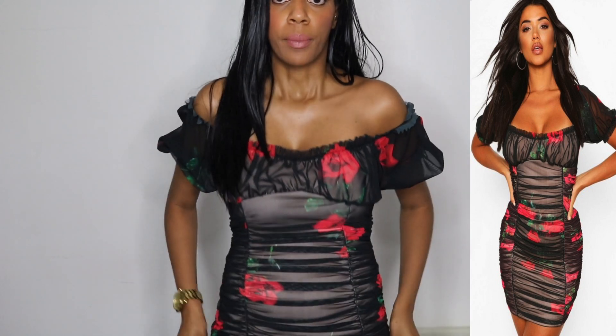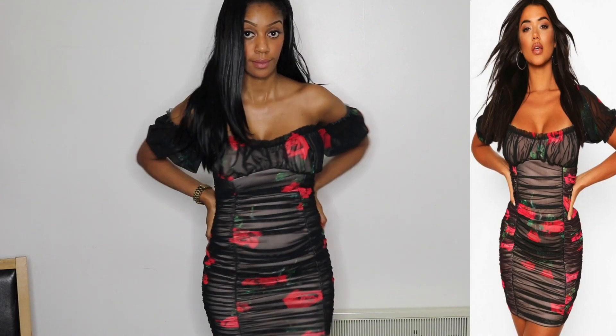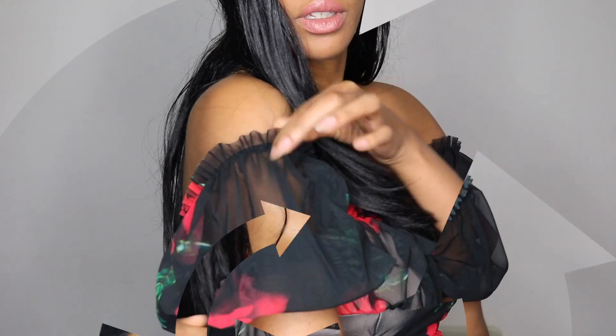My next outfit is the mesh puff sleeve floral ruched mini dress. On the model it's worn up, but I prefer it off the shoulder because it looks more sexy. I like this floral dress — I'd wear it on holiday, to a bar. I love the ruched detail; ruched dresses just have that nice crunchy look. The back with the flowers is nice as well. Boohoo, I'm feeling these outfits!